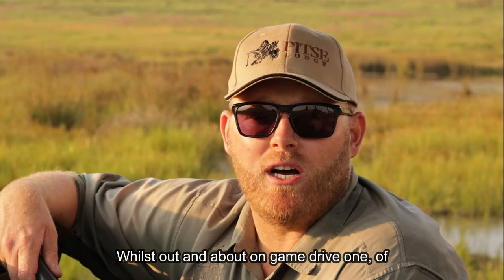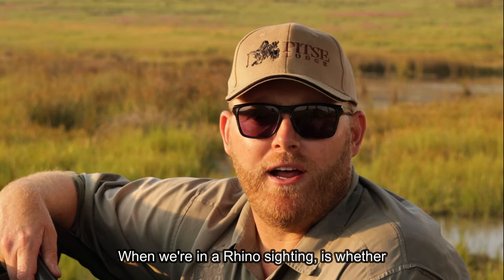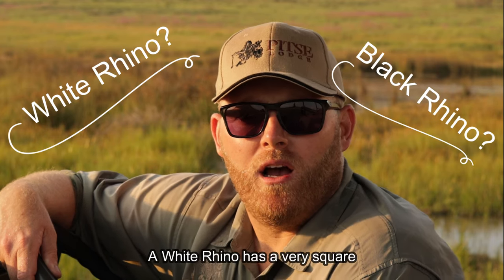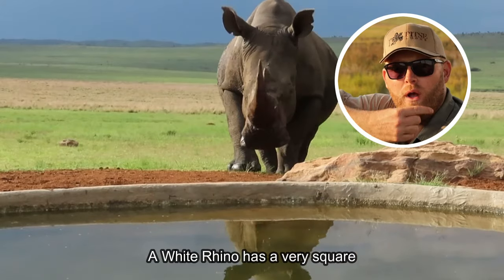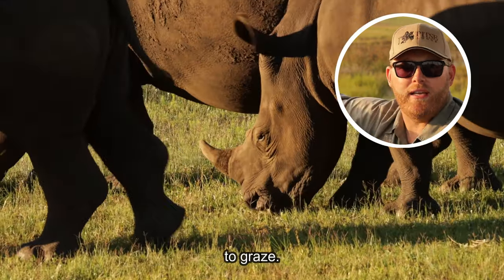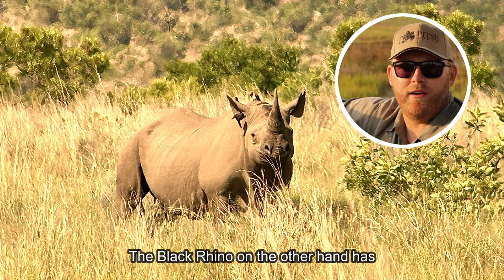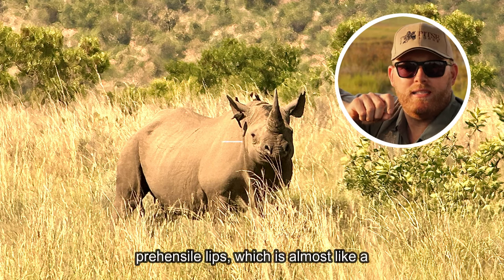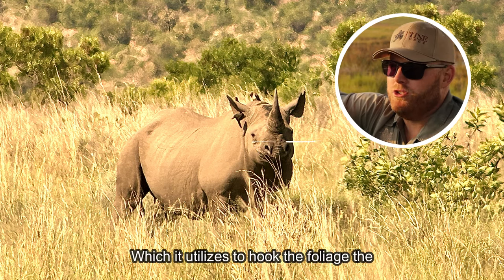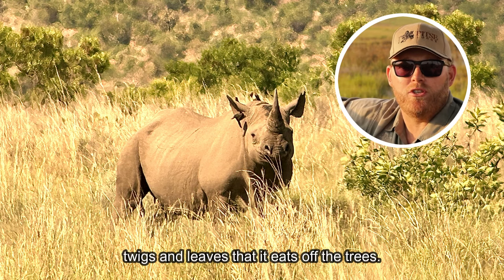While out on game drive, one of the most common questions I get from guests when we're in a rhino sighting is whether this is a white or a black rhino. A white rhino has a very square mouth from its lips, which it utilizes to graze on its food source, which is grasses. The black rhino on the other hand has prehensile lips, which is almost like a sort of parrot beak, which it utilizes to hook the foliage — the twigs and leaves — that it eats off the trees.